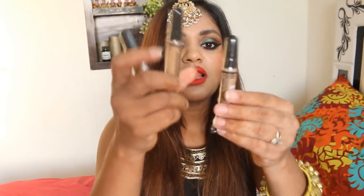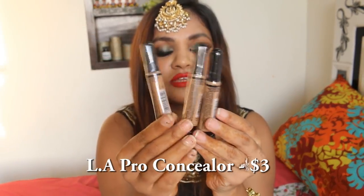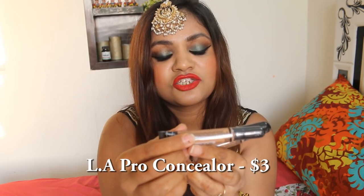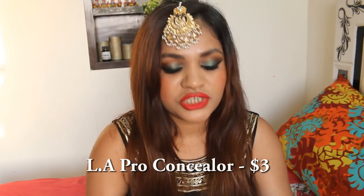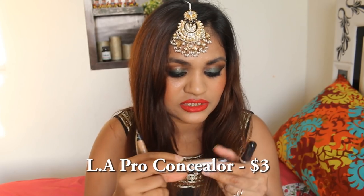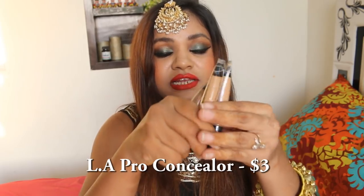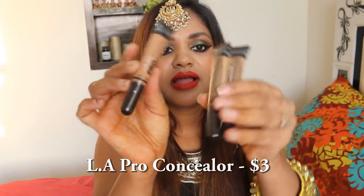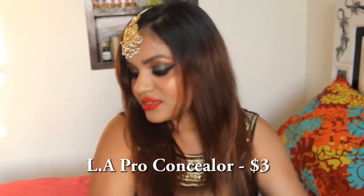Then I got these three LA Girl Pro Conceal HD High Definition concealers. Of course everybody knows about these — they are so popular. I got these after googling some shades. This is Warm Honey, this is Medium Beige, and this is also Medium Beige. So Warm Honey is going to be my bronzer shade, one Medium Beige for contouring, and one is my actual concealer.